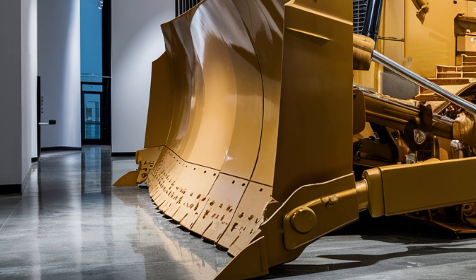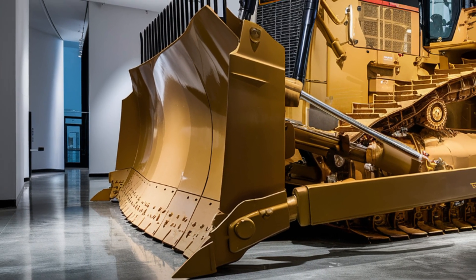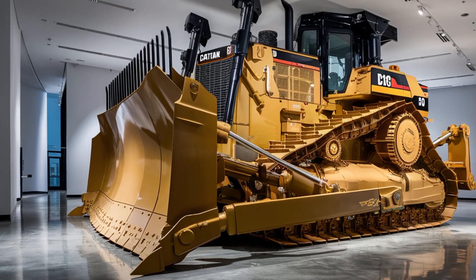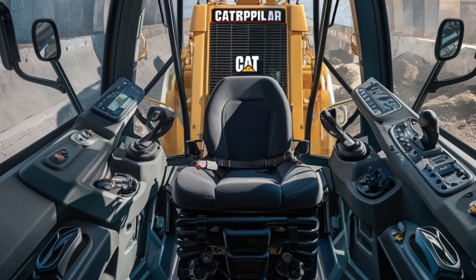Caterpillar has also incorporated new rear visibility enhancements, including high-mounted LED work lights and multiple HD cameras, providing the operator with better awareness and safety during reverse operations.